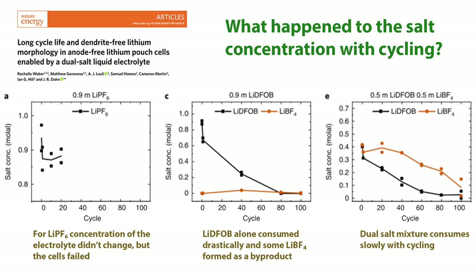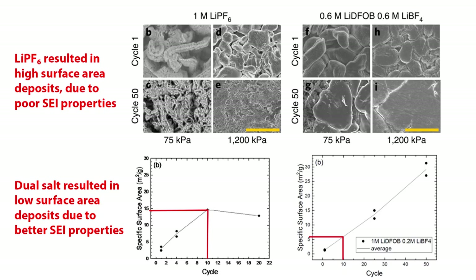Someone might ask: why can't we just add more salt and operate the battery long term? Adding more salts will make the electrolyte viscous and slow down the movement of ions. The other challenge is cost.